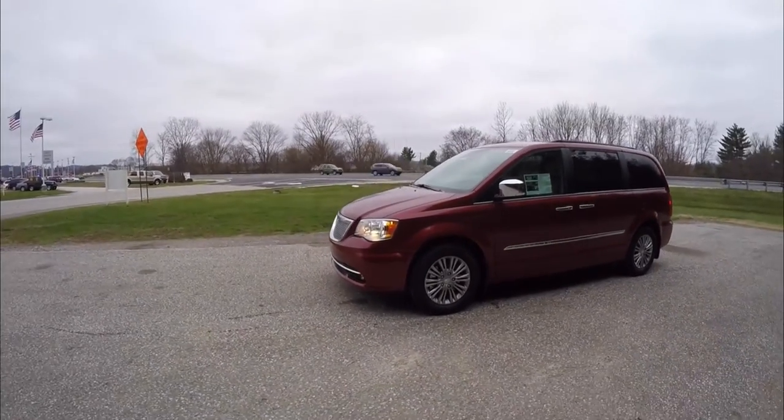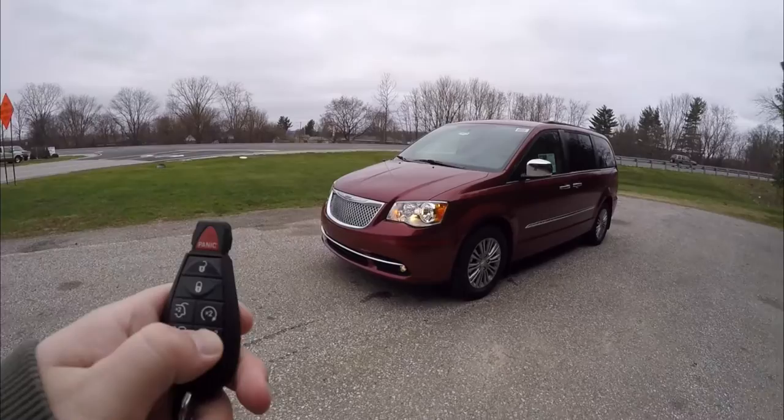This vehicle is equipped with remote start. To operate is easy — just double press the remote start button on the key fob.